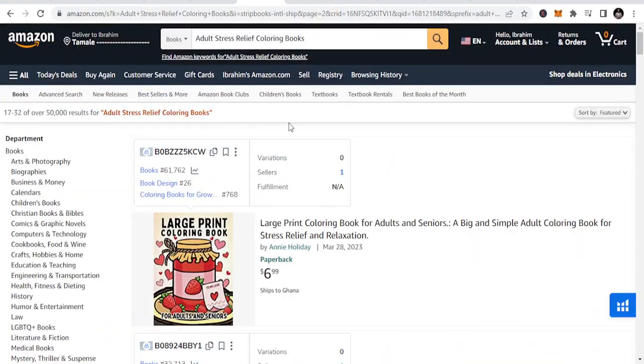So adult stress coloring books — you can look at different opportunities in this particular section that you want to publish in. There are a lot of things you can look up to once you are publishing here. This niche features intricate patterns and designs that help adults relax and unwind. Popular themes include mandalas, geometric shapes, and nature-inspired patterns. These books fall under that category.